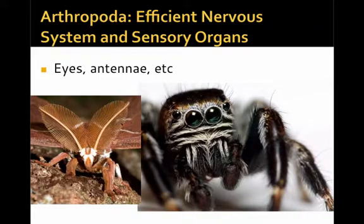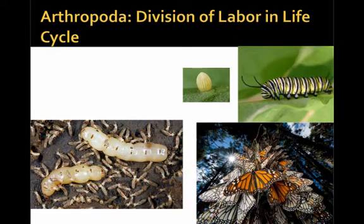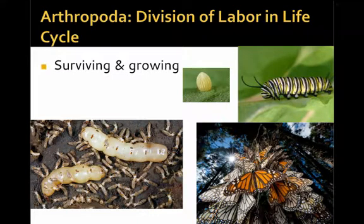Arthropoda also have very efficient and complex nervous and sensory systems. Eyes and antennae are highly evolved in many forms, allowing them to detect very complex aspects of their environment. Arthropoda also have a complex division of labor over the course of their life cycle, meaning they can take on very different forms and do different things in their environment — like the monarch butterfly going from egg to caterpillar to flying adult. The reproductive stage can also occur at different points in their life cycle; for example, non-reproductive termites surrounding the queen termite that will be reproducing.